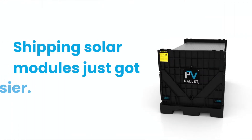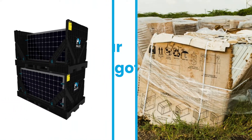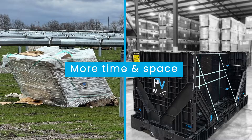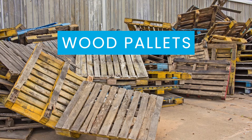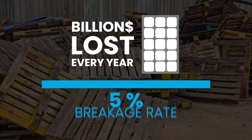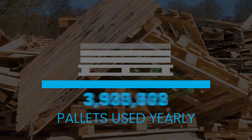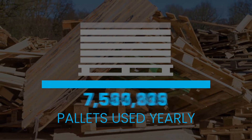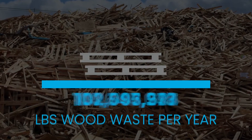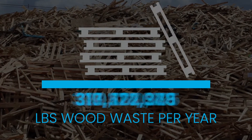Shipping solar modules just got easier. With PV Pallet, there's less breakage and waste, and more time and space. Wood pallets just don't cut it. The solar industry loses billions of dollars annually with a 5% breakage rate. And over 10 million pallets are used each year just to ship solar modules, resulting in 400 million pounds of wood waste each year.